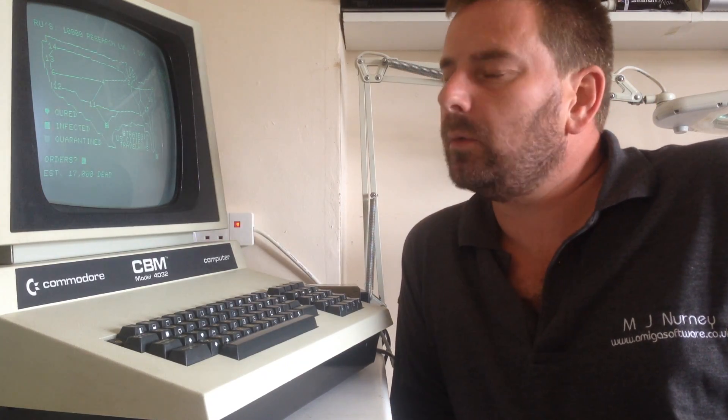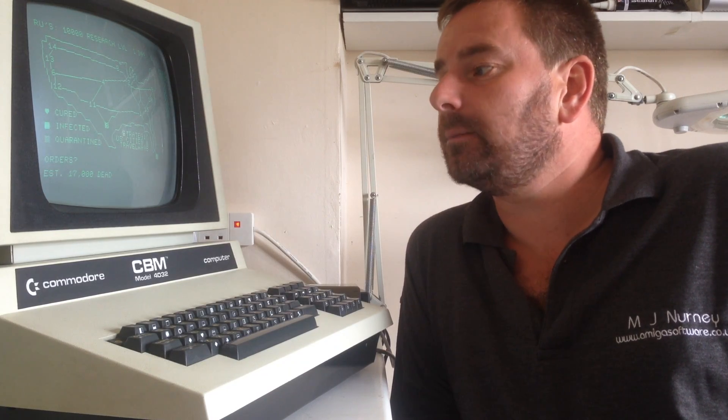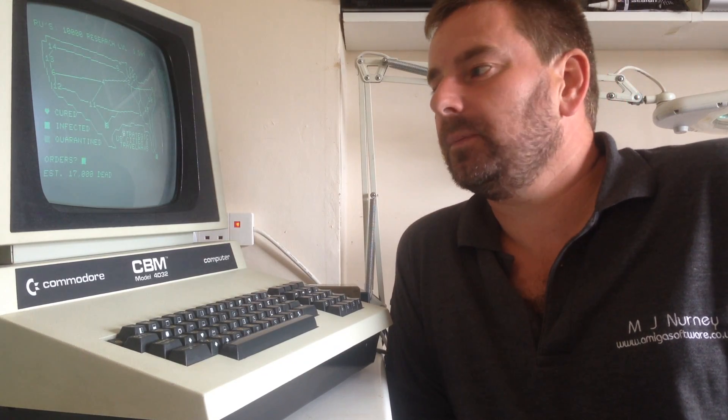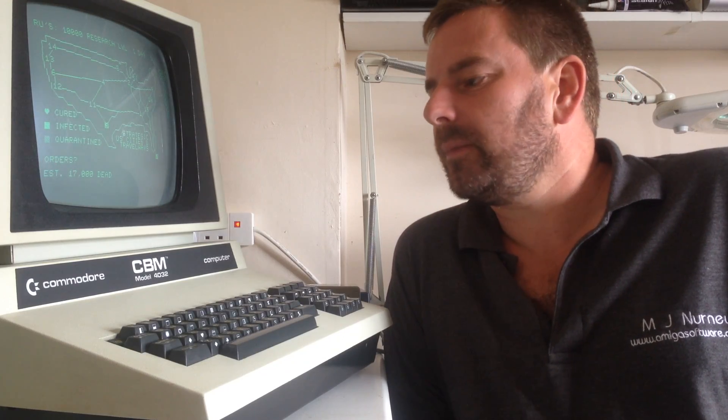So that is the Commodore PET. I had one before — I think it was the 8032 — with VisiCalc, twin disk drives, and a load of software which I never used, so I sold it. I've had this one for about four years and it took me those four years to get it working. About a month ago I decided to spend all my time getting it going, and eventually I did with a lot of help from the Vintage Computer Forum — Dave on there was fantastic. It runs perfectly well. It's very interesting from a historic point of view. You're better off with a 64 or VIC-20 if you want to play games. I'll try to get a BBS loaded onto it somehow — but that'll be another video. So here we are, the Commodore PET.